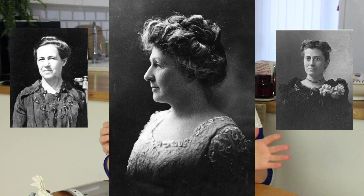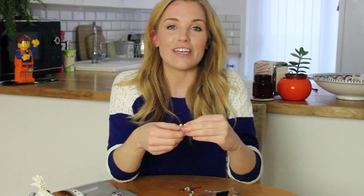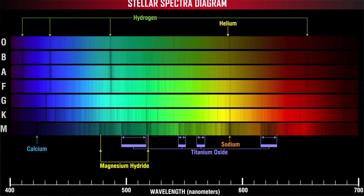Not long after she began working on the Draper catalogue, an argument arose as to how the women should go about classifying the stars. One lady, Antonia Maury, who was Draper's niece, wanted to use a really complicated classification system. Another woman, Wilhelmina Fleming, who was overseeing the whole project, was much more keen on a really simple system. Annie, however, came up with a compromise — she started by mapping the brightest southern hemisphere stars, dividing them into their spectral classes.